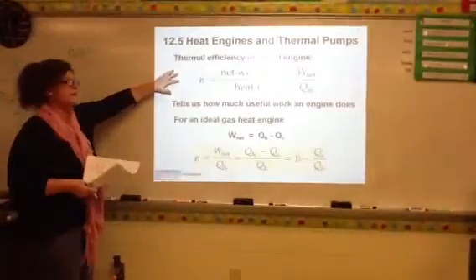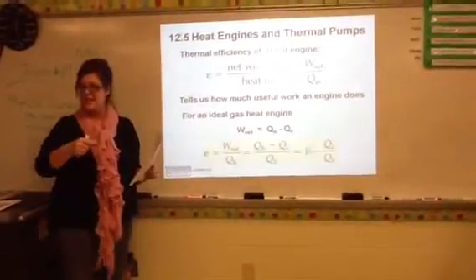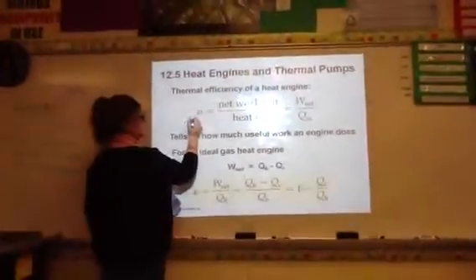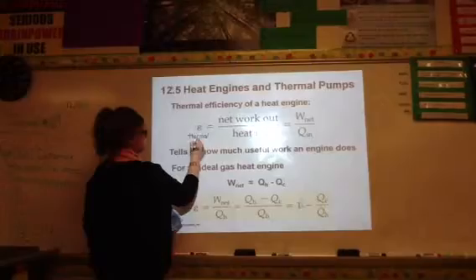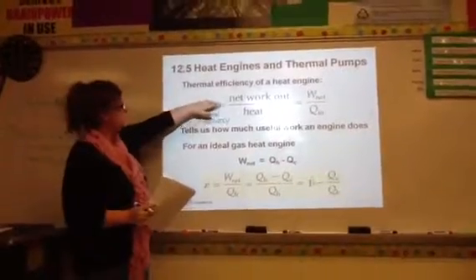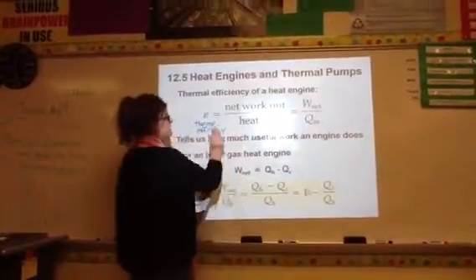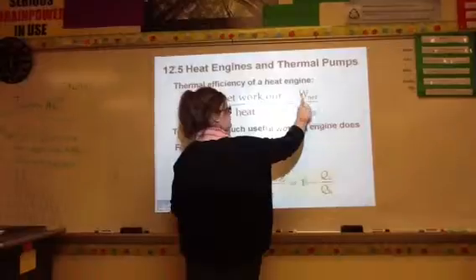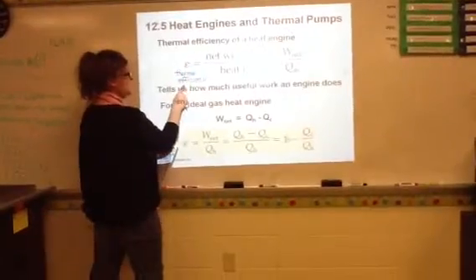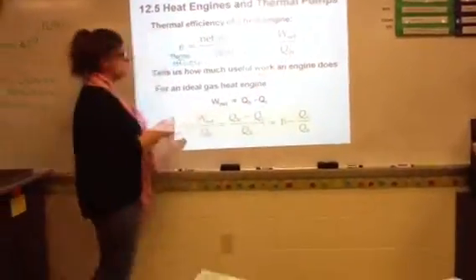We can actually calculate the efficiency of a heat engine. This little epsilon symbol stands for thermal efficiency. The thermal efficiency ε is going to be equal to the net work out over the amount of heat that's put in. So thermal efficiency equals the work we're doing divided by the amount of heat we're putting into the system.